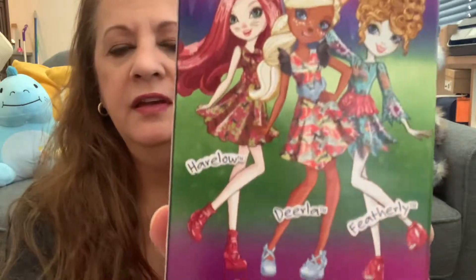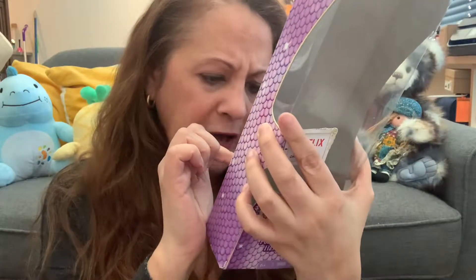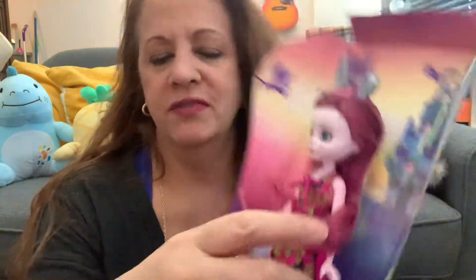This is her face - I'll take her out and show you. Here is the cute art in the back, which is really cute. I may cut that out. So now you can play Dragon Games at everafterhigh.com - Netflix series, as you all know. I'm trying to get them all. We'll see what happens because they're really beautiful. But I got little Harlow. She's like from Alice in Wonderland, the rabbit - she got the rabbit ears and her name's Harlow.